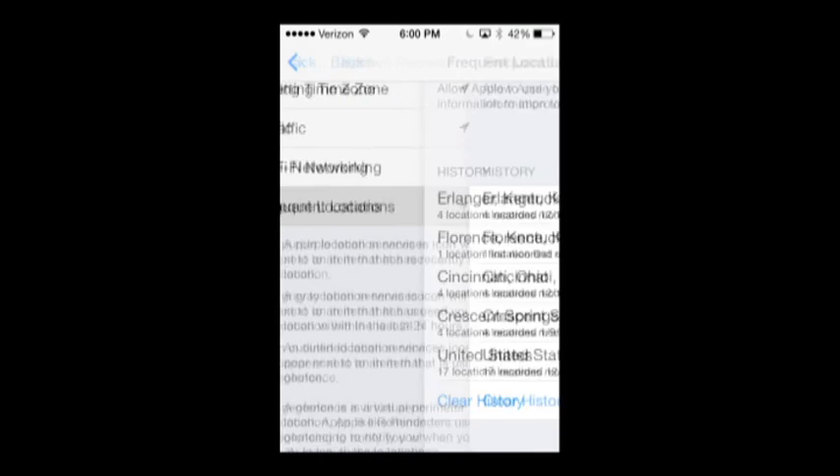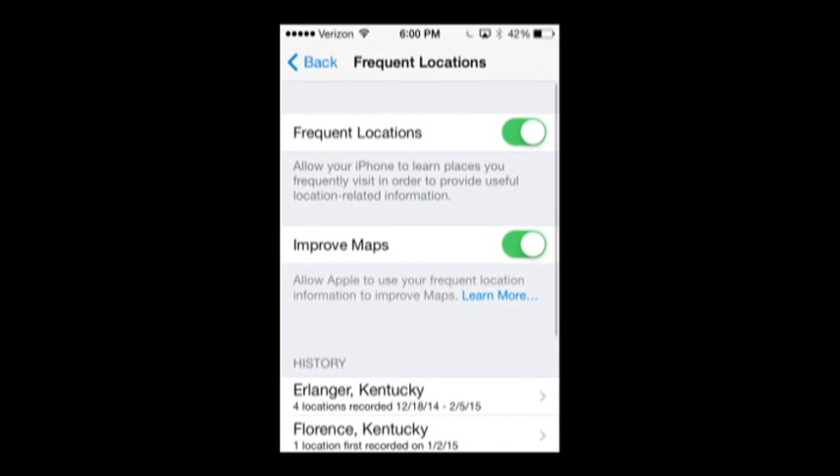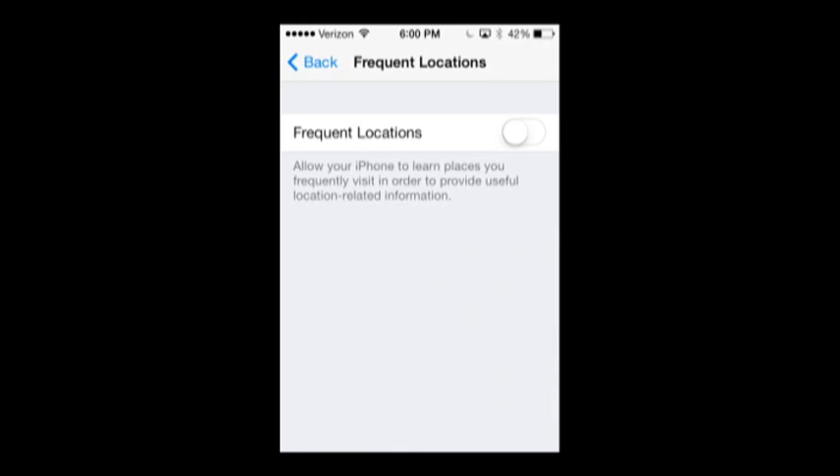Now if you want to turn this off, go back under Frequent Locations. All you have to do is slide it to off and it goes away. Your cell phone is no longer tracking your every move.